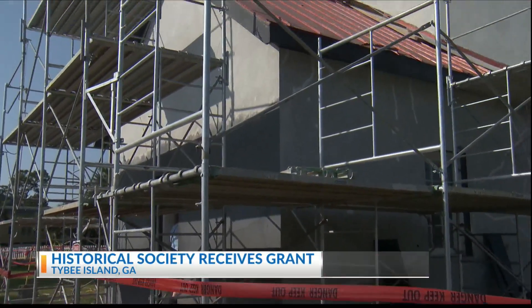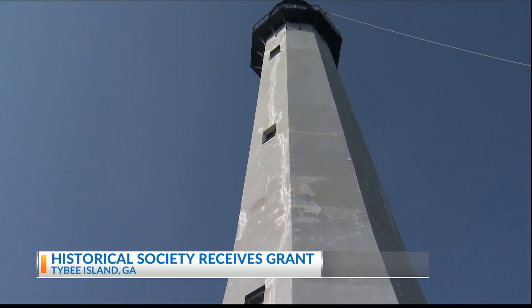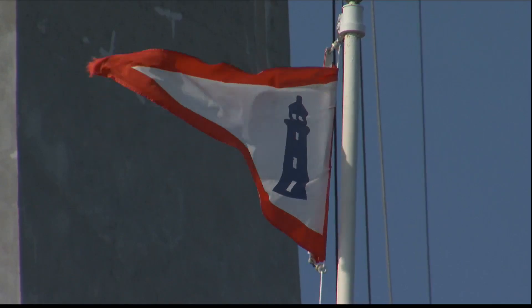The Tybee Island Light Station has been guiding ships into the Savannah River for over 285 years. They would have been the tall sailing ships you envision from the 18th and 19th centuries — carrying people, supplies, and anything that would have come into this colony to help support it.